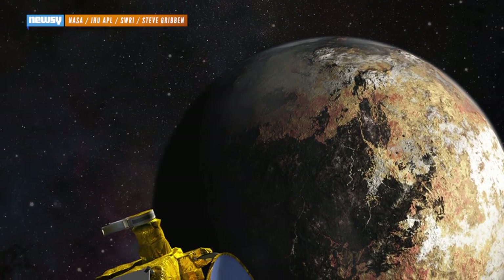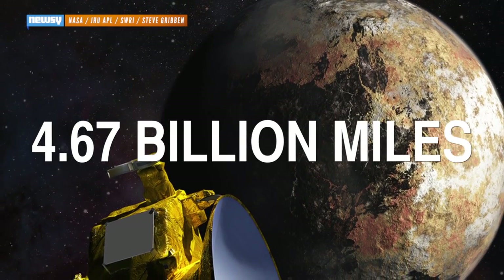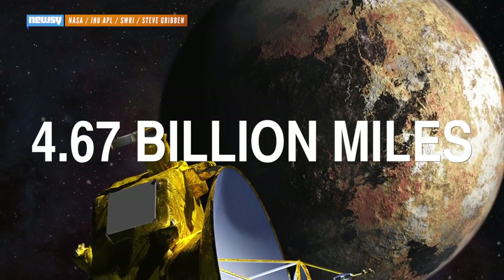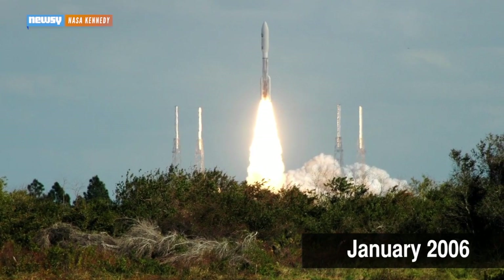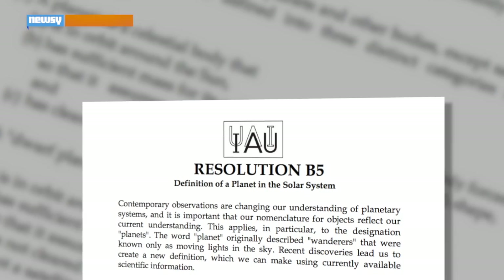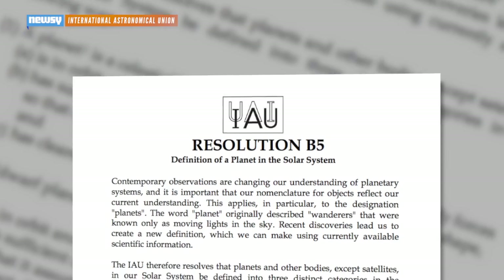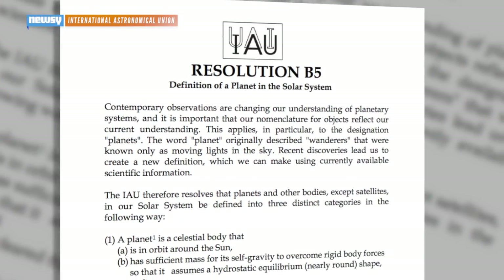New Horizons is the first probe we've sent specifically to study Pluto. The dwarf planet is 4.67 billion miles from Earth, so it's not exactly easy to learn about it. In fact, New Horizons has been traveling since January 2006 — it left Earth when Pluto was still a full-fledged planet. It wasn't until August of 2006 that the International Astronomical Union decided Pluto didn't meet all the requirements for planethood.